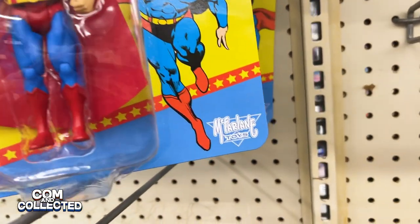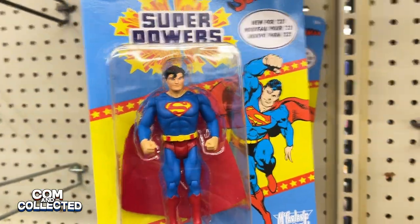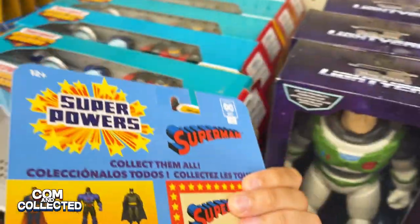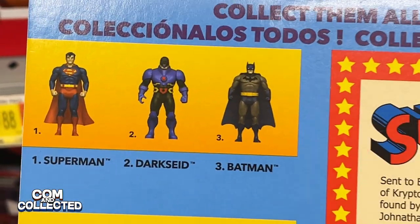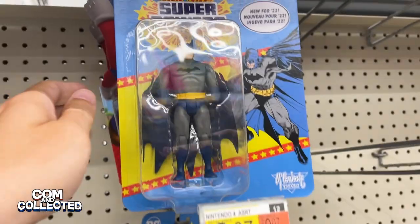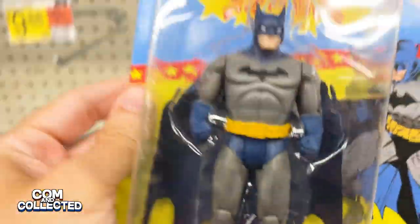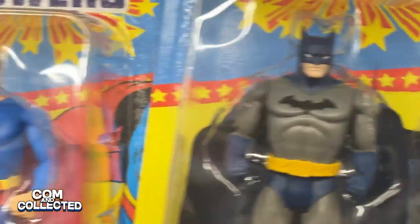At Walmart I got my first look at McFarlane Toys' new vintage styled Super Powers line. The retro looking card does a great job of recreating the old 80s figures and they look like they have the same points of articulation. Darkseid looks pretty cool — I wonder how much of this line they'll be doing. I found Batman and he looks great too. The Jim Lee art on the side really throws off the vintage look though, and I think I'd prefer him with the brighter blue cape and cowl.